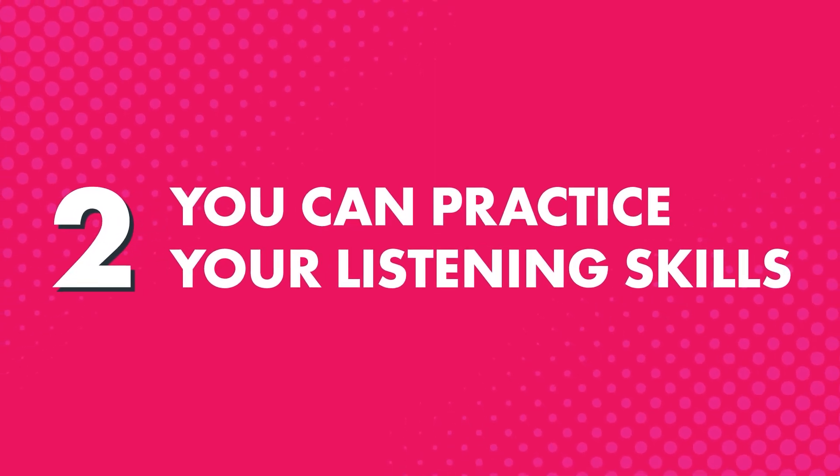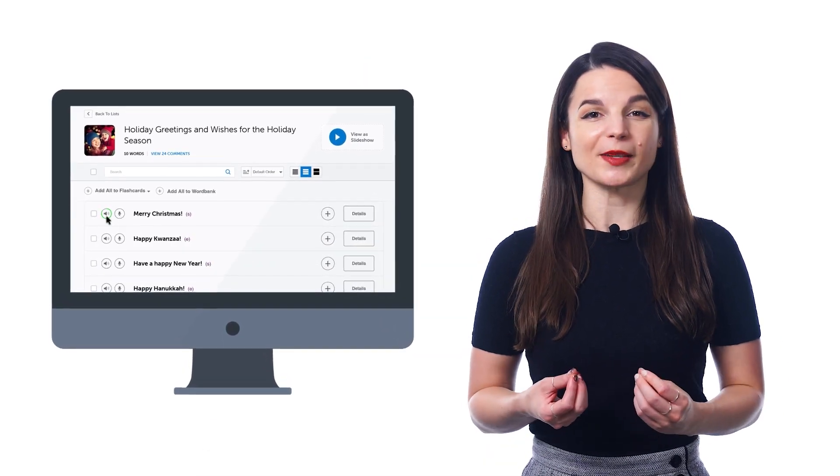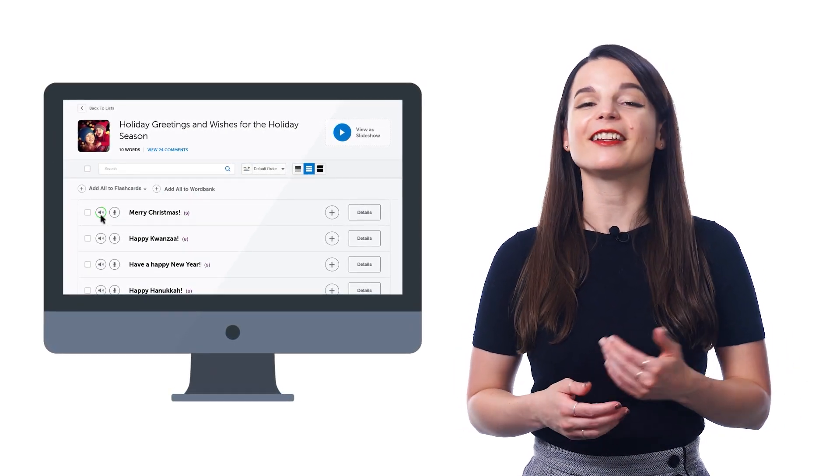Second, you can practice your listening skills by hearing the words at both native speed and at the slower half speed. Just click on the speaker icon next to each word to hear it at normal speed, and click a second time to hear the word at half speed, and you'll easily start understanding the word any time you hear it.